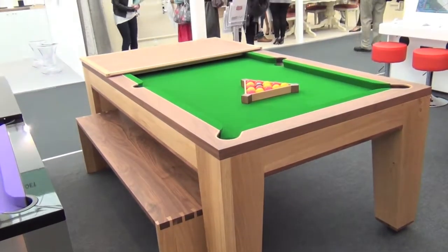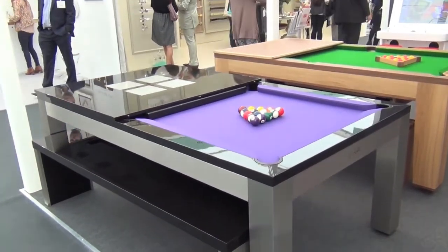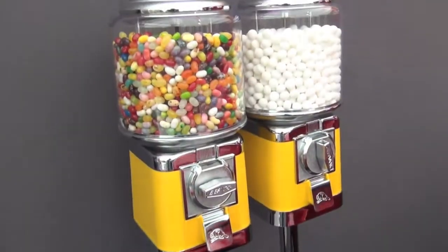The beautiful Spartan, along with its matching bench, and the stainless steel Lewis from Monfort showed off how good modern contemporary pool dining tables can look.